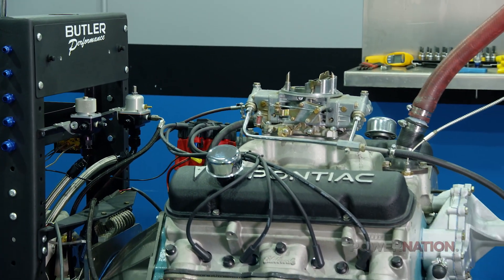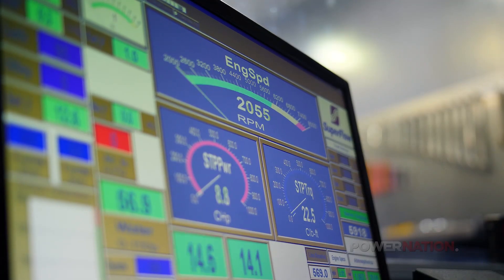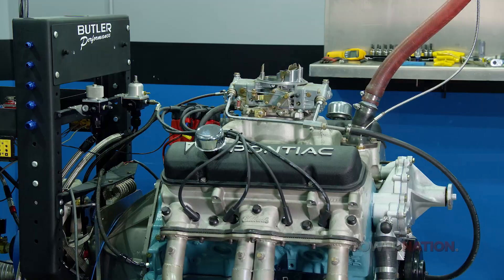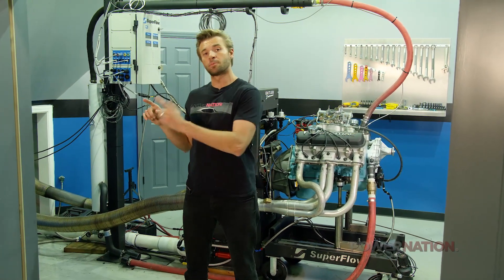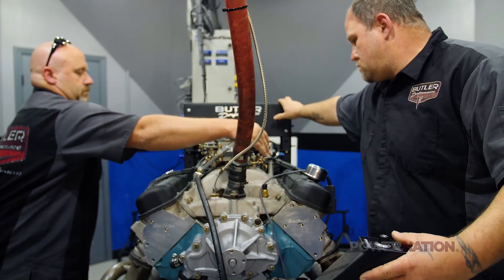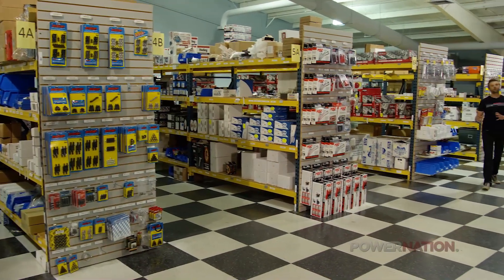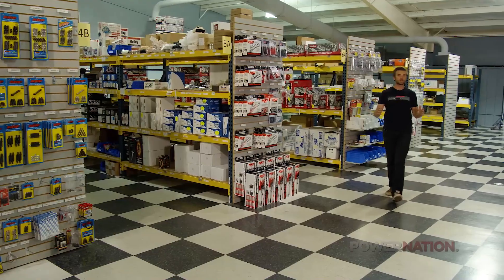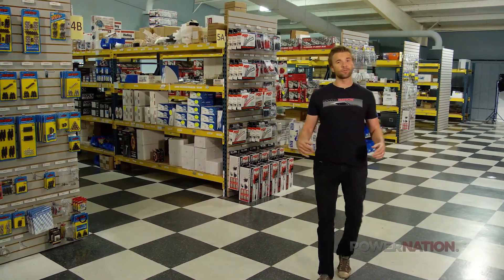The main focus of our business for years has been big-inch street motors — they may make 800 horsepower on pump gas. Once this engine is tested and tuned up, it's going to be shipped back over to Boost Addicts. Anyone that races with a Pontiac, you've got to respect them because it's the hard way to go, for sure. It's easier and easier now with the parts we have available. Another component of Butler Performance is their parts sales, where they ship 50-plus packages a day, not only locally but all over the world.